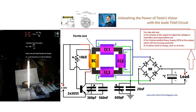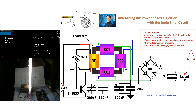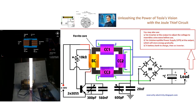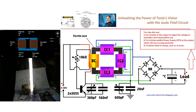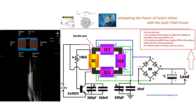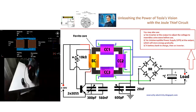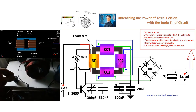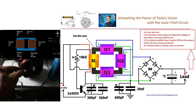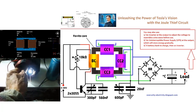The bifilar coil, conceived by Tesla, is a testament to his visionary understanding of electromagnetism. Tesla's unique winding method significantly reduces or even eliminates reverse electromotive force (EMF), a limiting factor in the efficiency of conventional transformers. By minimizing this counterproductive force, the bifilar coil enhances the overall performance of the transformer, allowing it to operate at higher efficiencies.